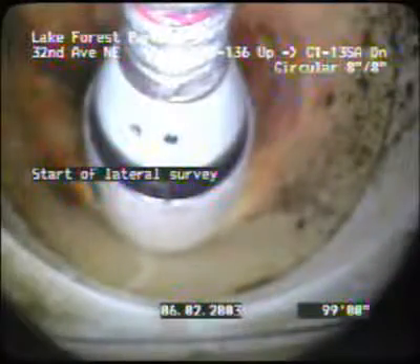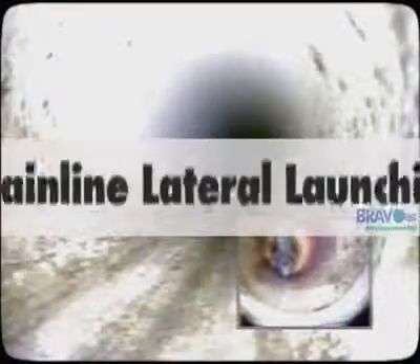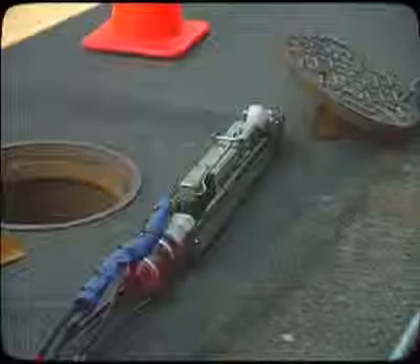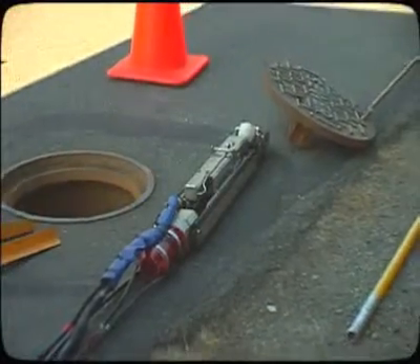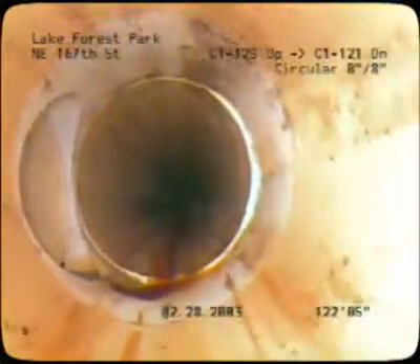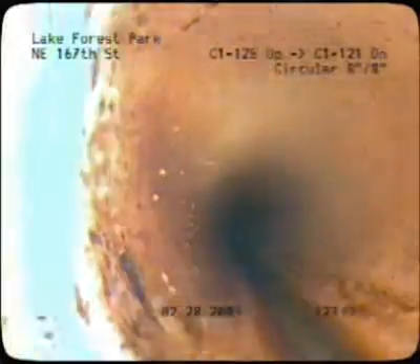In addition to mainline inspections, we are capable of inspecting most laterals with our advanced lateral launching systems, which operate from the mainline instead of the traditional clean-out access method. Our remote cameras use a single conductor cable, which delivers the highest quality image available and meets lighting requirements in pipes from 3 inches to 120 inches in diameter.